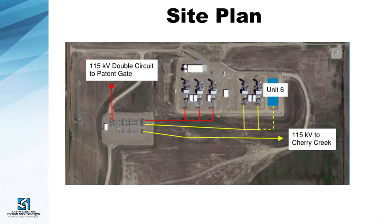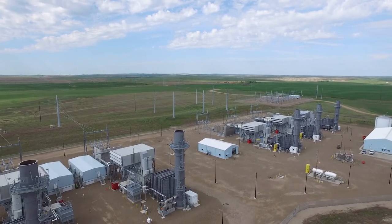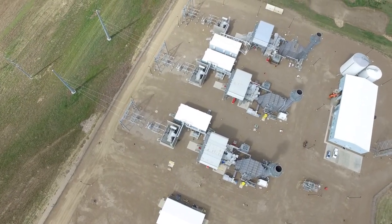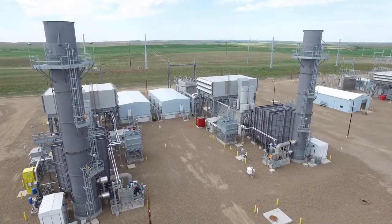Infrastructure as far as the transmission, the gas pipeline, and some underground things have already been done. We're able to make use of all of the existing O&M buildings that are there. We have staff that's there and trained. We do have certain spare parts on inventory, so it's really just a nice fit to add on to that site.